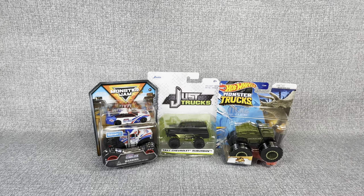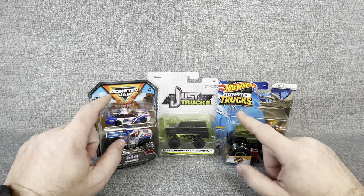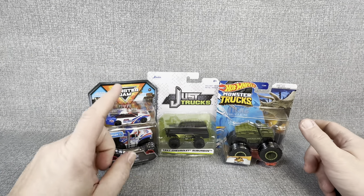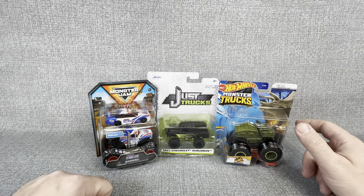Hey everybody, welcome back to my channel JT Open Stuff. Today we are going to do something a little bit similar to something we've done before but a little bit different. We are going to have another Monster Jam, Monster Truck, Big Truck face-off today — only this time we're going to include Just Trucks into the mix.